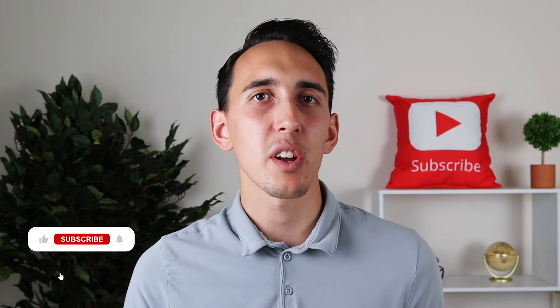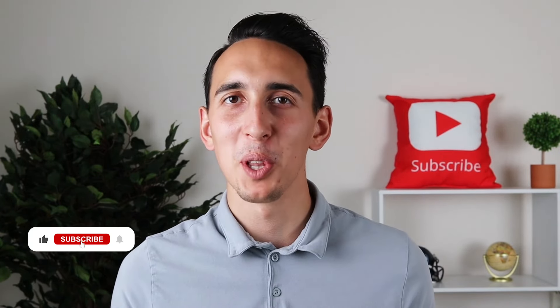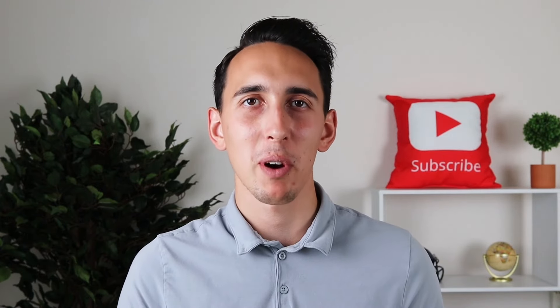Do me a huge favor and hit that like button and subscribe down below because it's a free and easy way to help support my channel.